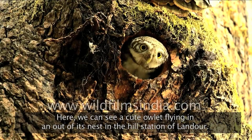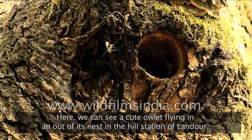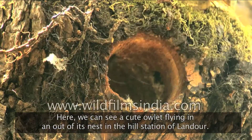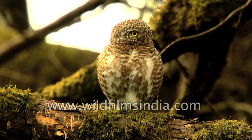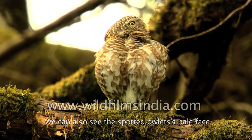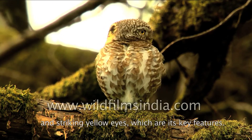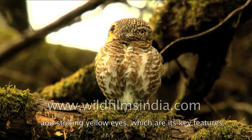Here we can see a cute owlet flying in and out of its nest in the hill station of Landour. We can also see the spotted owlet's pale face and striking yellow eyes, which are its key features.